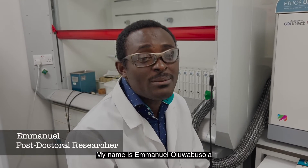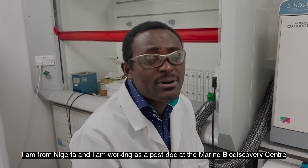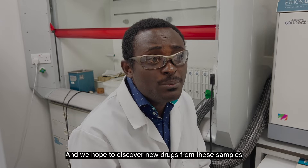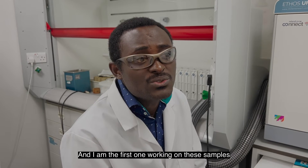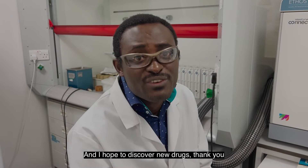My name is Emanu Oduapisola, I'm from Nigeria. I'm working as a postdoc at the Marine Biodiscovery Centre. Currently we are working on a project with the United Kingdom and the samples we got from the CCZ — the Clarion-Clipperton Zone — and we hope to discover new drugs from these samples. This area has not been explored for a long period of time, so I think I'm among the first ones working on these samples and I hope to discover new drugs.